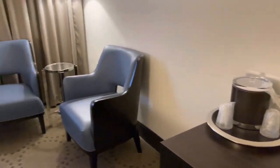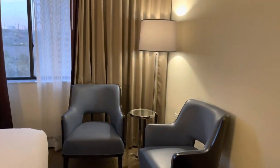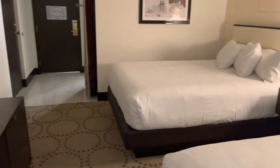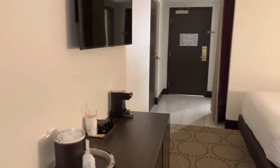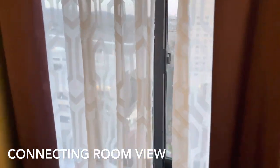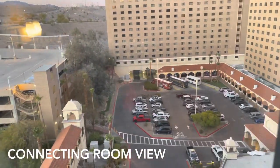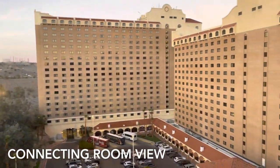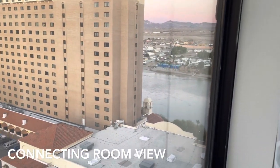There's also a sitting area here in the corner. Checking out the view, it's actually the same view as the other room — parking lot, the north tower, central tower, and the Colorado River.